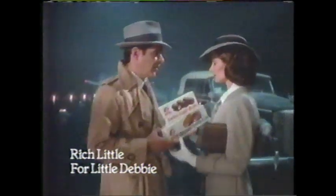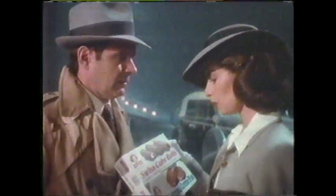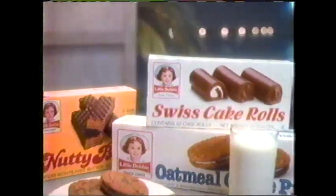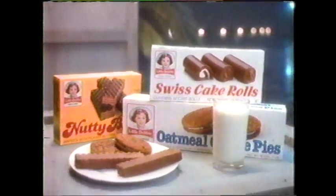I brought you a little going away present, sweetheart. Little Debbie oatmeal cream pie! Swiss roll! My favorite! I'm glad! It wasn't easy choosing between all those Little Debbies! You shouldn't have! Why not? Little Debbies are a great value! Oatmeal cream pie, don't mind if I do! I think your plane is taking off without you! Little Debbie snack cakes — great taste, great variety, great value too! Little Debbie has a snack for you!